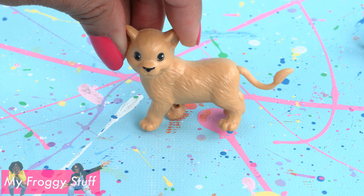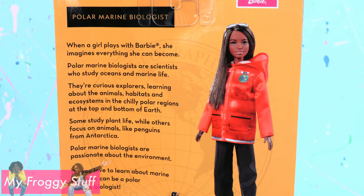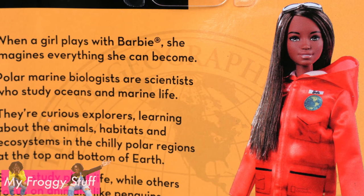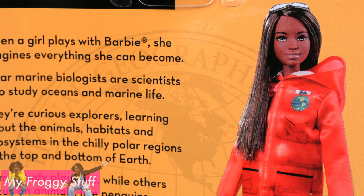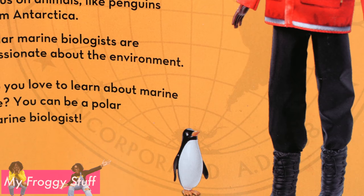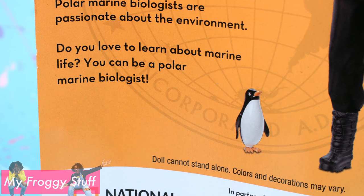And there is a baby lion cub for her to photograph. Polar marine biologists are scientists who study oceans and marine life. They're curious explorers learning about the animals, habitats, and ecosystems in the chilly polar regions at the top and bottom of the earth. Some study plant life while others focus on animals like penguins from Antarctica. Do you love to learn about marine life? You can be a polar marine biologist.